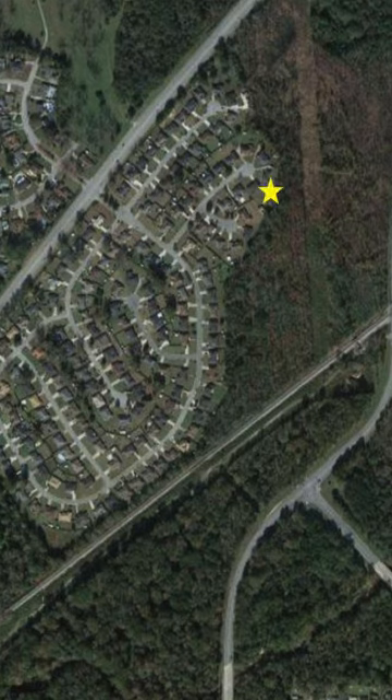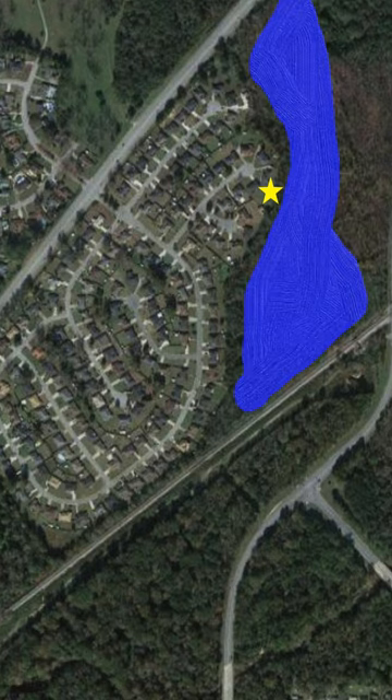A majority of the subdivision damage is located here, and this entire area is underwater. My recon shows pig sign following the subdivision's privacy fence and crossing the railroad tracks into a large tract of woods.